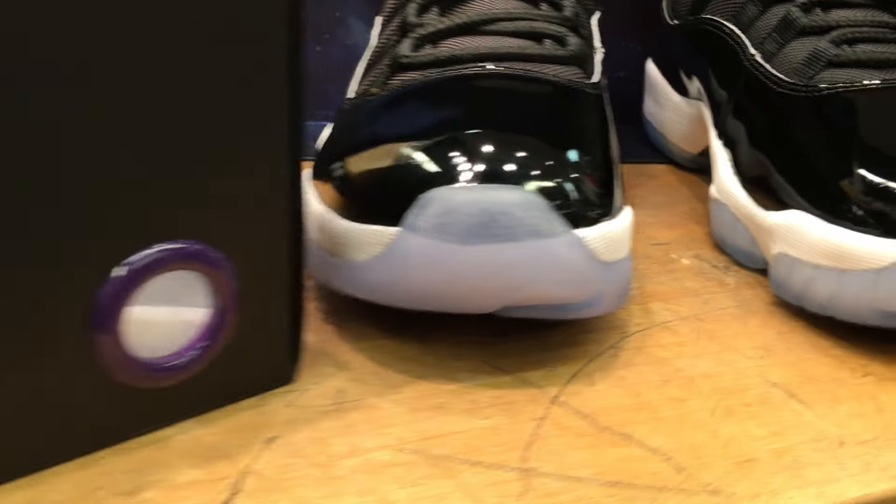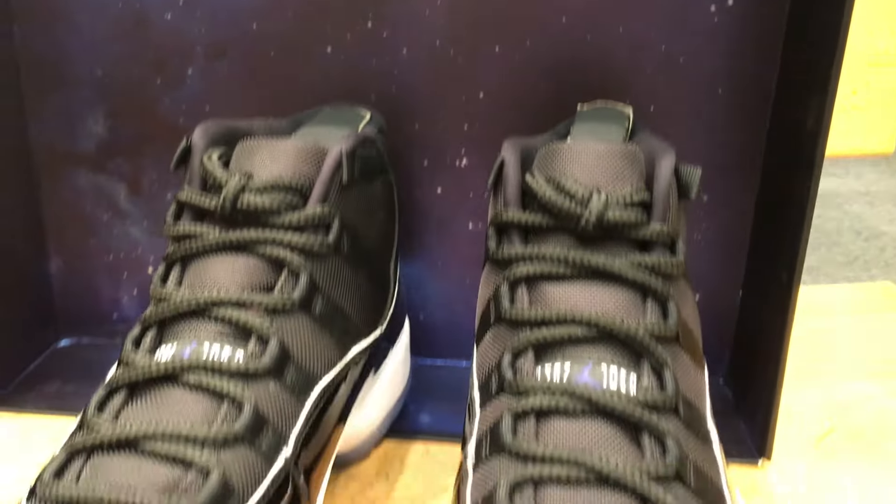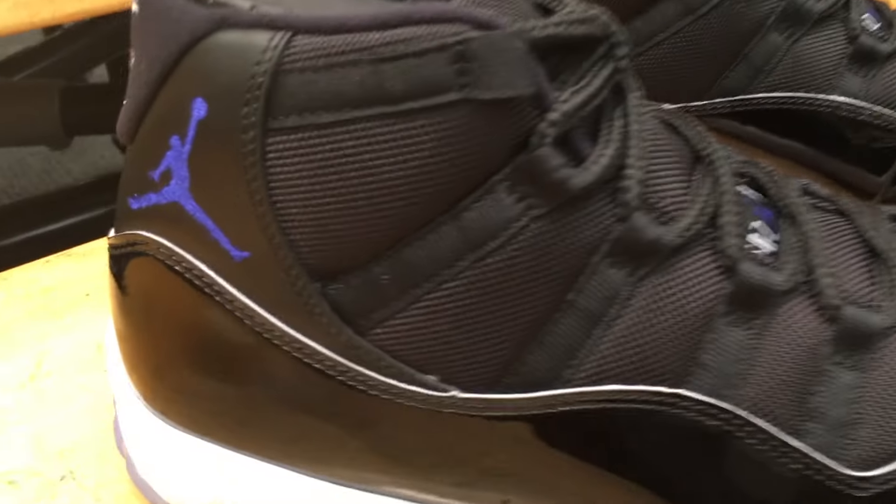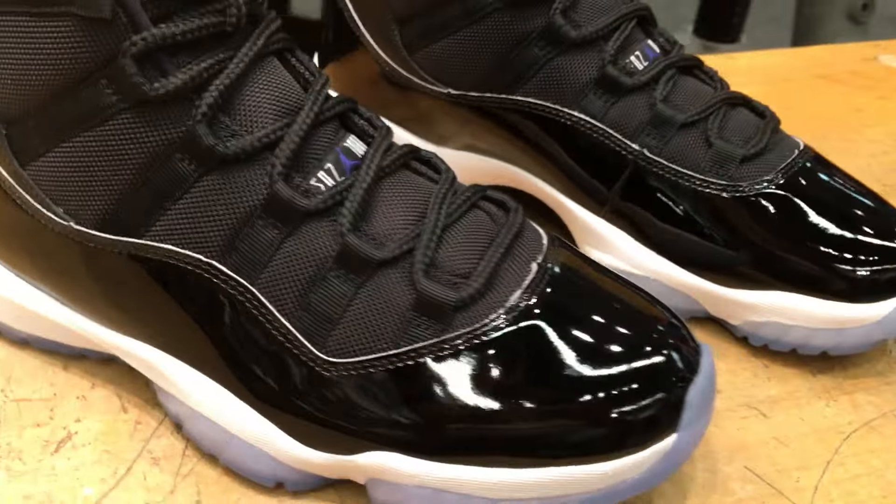Now, as you see, this shoe is cracking, y'all. It's cracking. If you missed out in 2009, which I did — I didn't pick this up — this one actually has the purple hits instead of the royal blue hits in the 2009 version, but man, I don't care. These are fire.